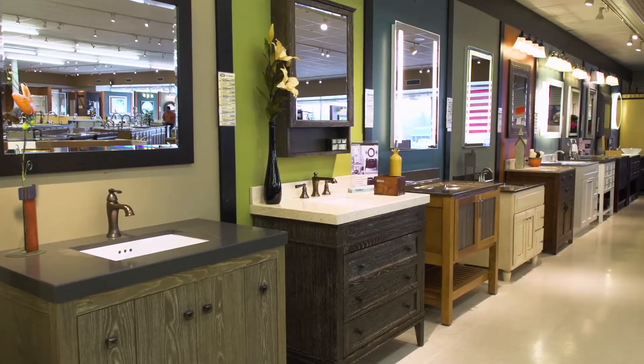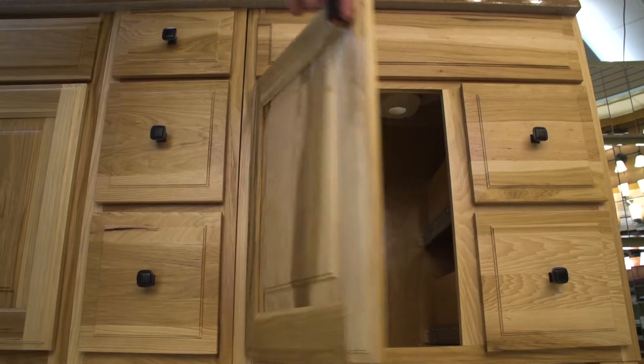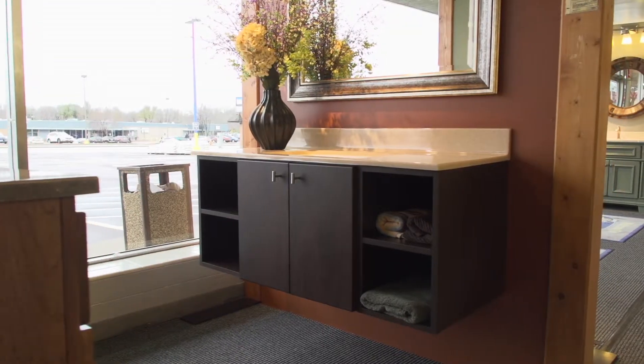We also have vanities, bathroom cabinets, all the way up to the best stuff you can buy. We have birch cabinets made in Waterloo, Iowa that are custom built. You can really design your own vanity.